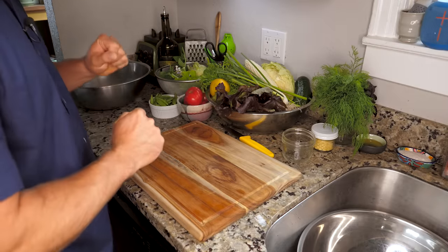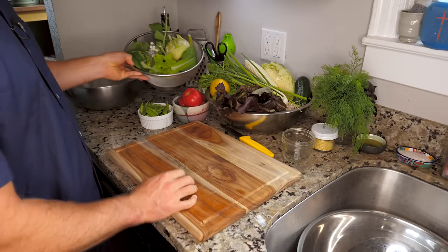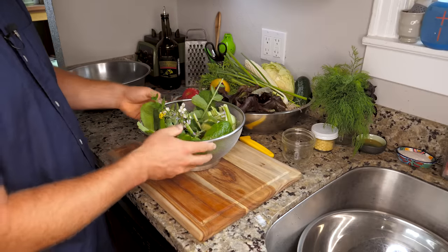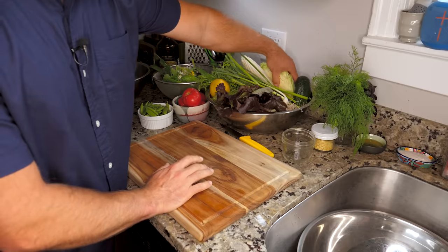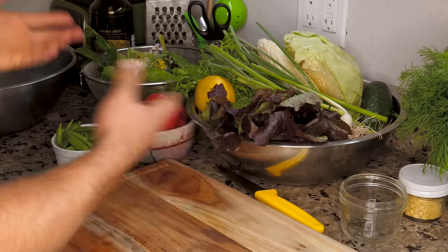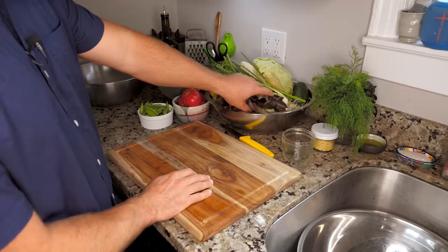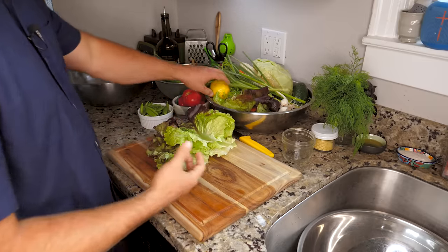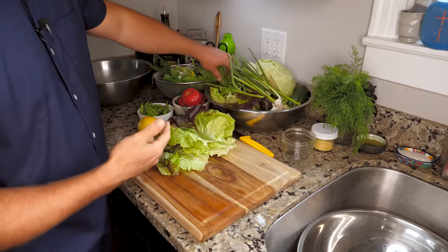I've already pre-washed all of these veggies. Some of these are garden veggies — mustard greens and kale that came out of my garden. Some are from a CSA from a local farm, and some things like this cabbage came from the store. So I have a wide arrangement of different ingredients to work with. The first thing you want to do is work on your base, which is going to be your greens — things like kale, lettuce, endive, that kind of thing.